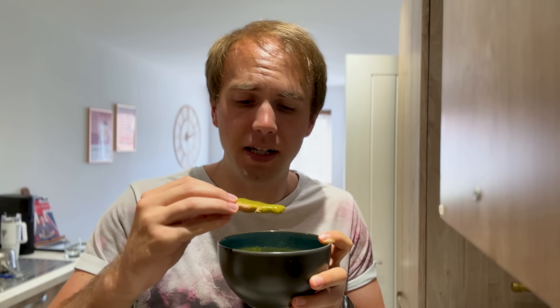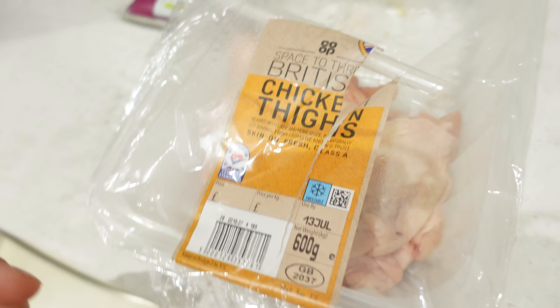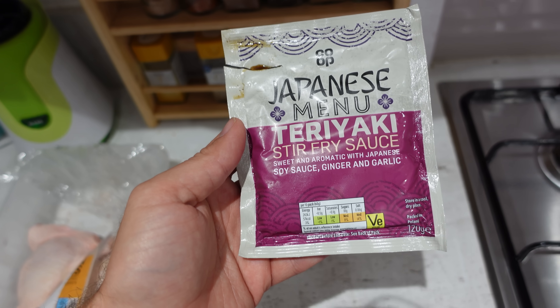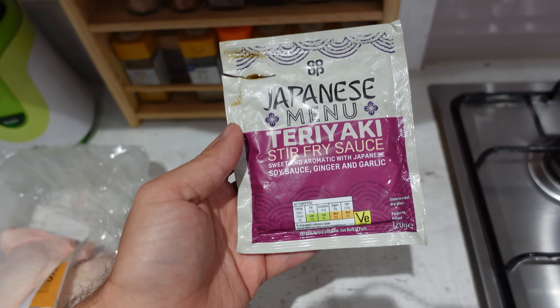Gonna make a simple yet yummy dinner tonight. One chicken thigh done in the air fryer. Heat this up with some spring onion and the rest of the rice and just serve it all together.